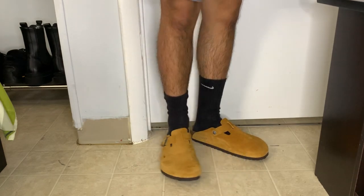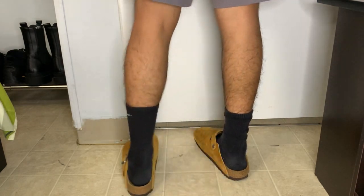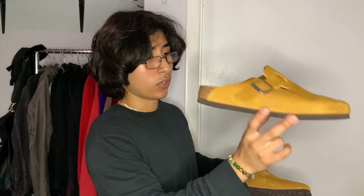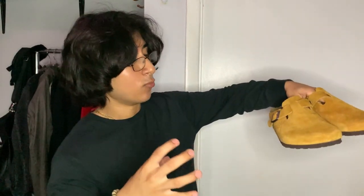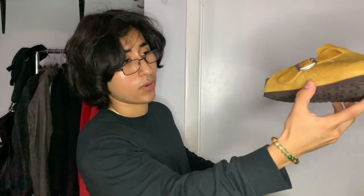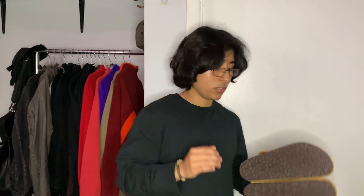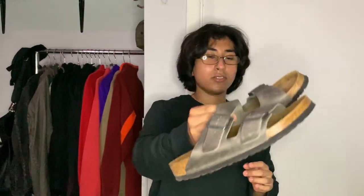Now we're getting into the footwear. First up, we got the Stüssy Birkenstocks — got these just last month. I should have paid retail for these; I literally watched them sell out in front of my eyes and then three weeks later I regretted it and paid a little over retail. But I'm glad to have them in the collection — I've been wearing them like crazy. This is the Boston pair; they're super comfortable, especially for winter weather — keeps your toes nice and warm. The Stüssy logo is right there and the quality is insane — the suede is super crazy. Birkenstocks always have that high quality; you're definitely getting what you pay for.